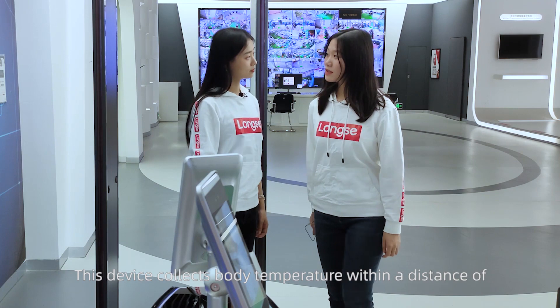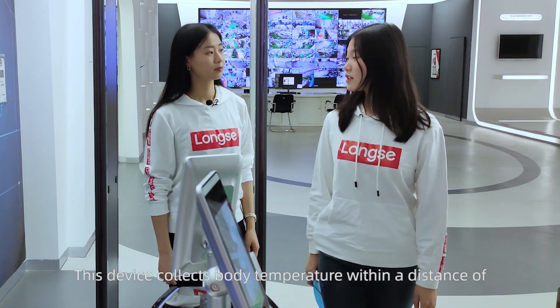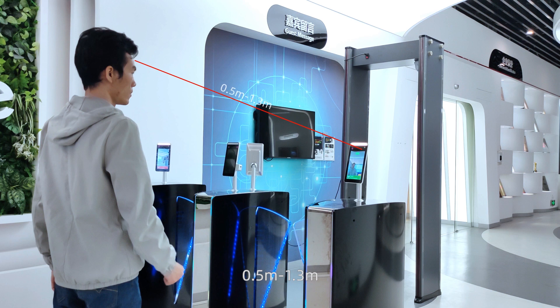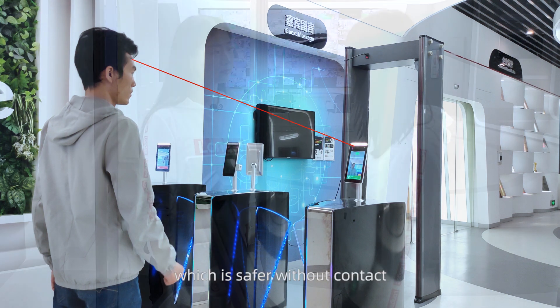This device collects body temperature within a distance of 50 cm to 130 cm, which is safer without contact.